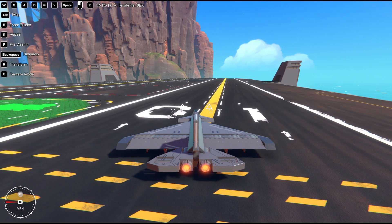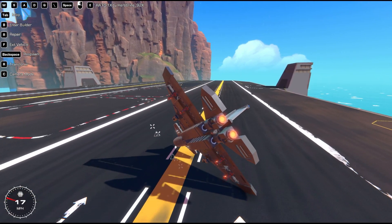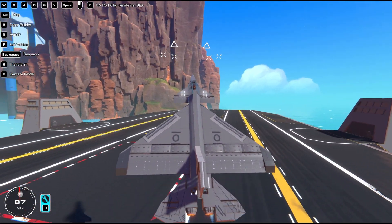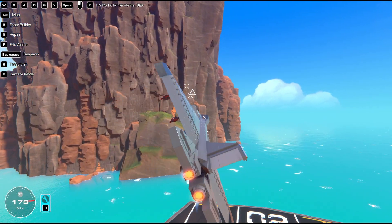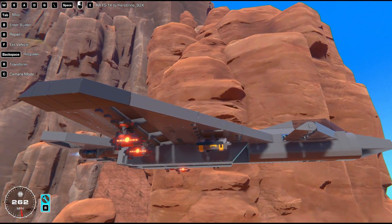Doesn't look like there's any directions for it, so we're just going to assume that space is go. Let's try again — space is go. There we go. I think I was holding down the key there for the front, but it seems to fly, which is nice.